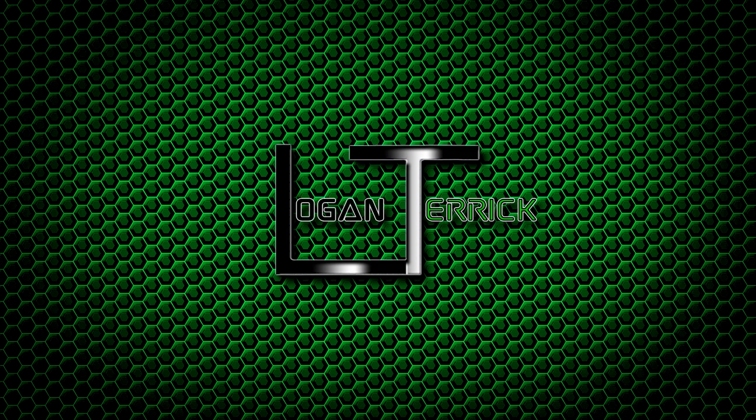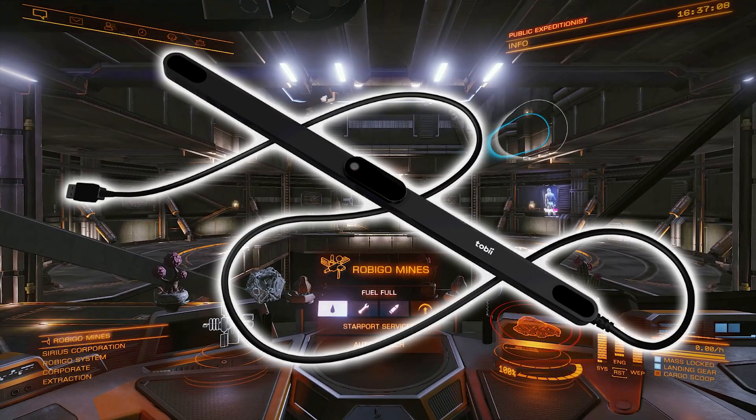Hello everyone. I am making this video to show the issues I have found with the Tobii Eye Tracker 5 whilst using it to play Elite Dangerous. The Tobii Eye Tracker 5 is a head tracking device that allows you to look around in game both with your eyes and with head movement.